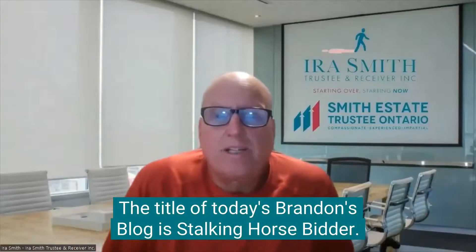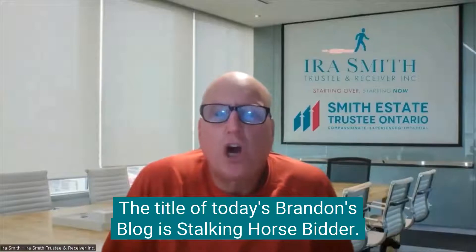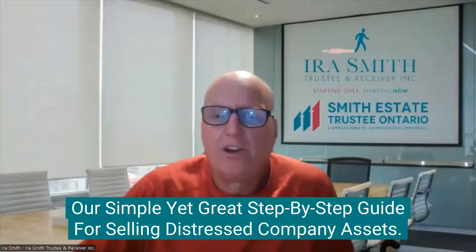The title of today's Brandon's blog is Stalking Horse Bidder, our simple yet great step-by-step guide for selling distressed company assets.